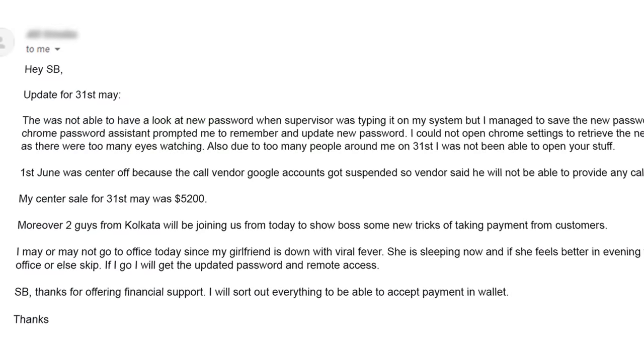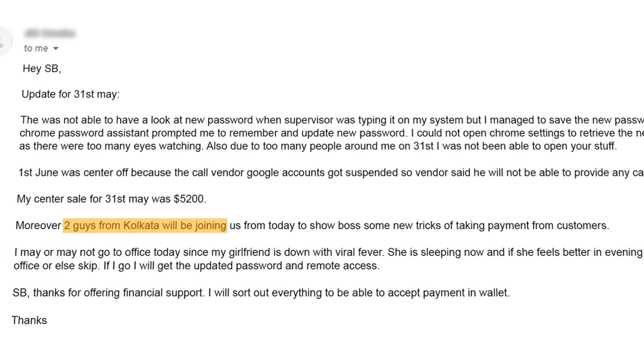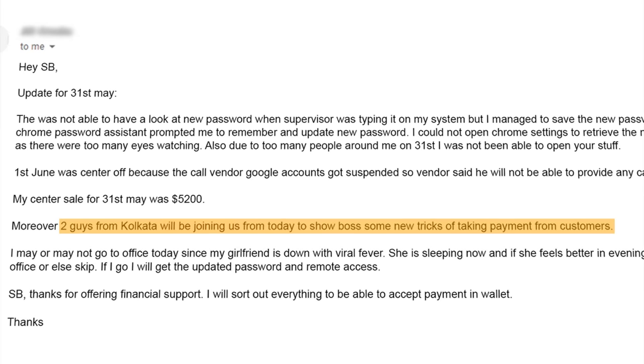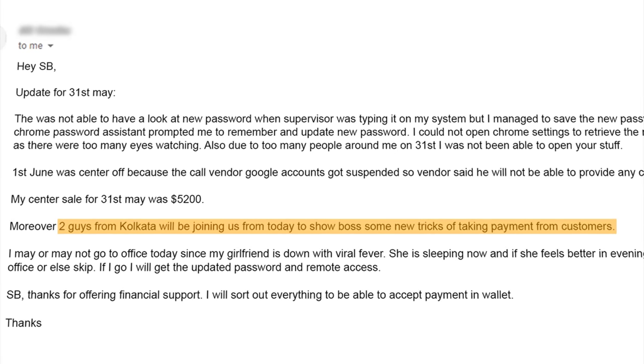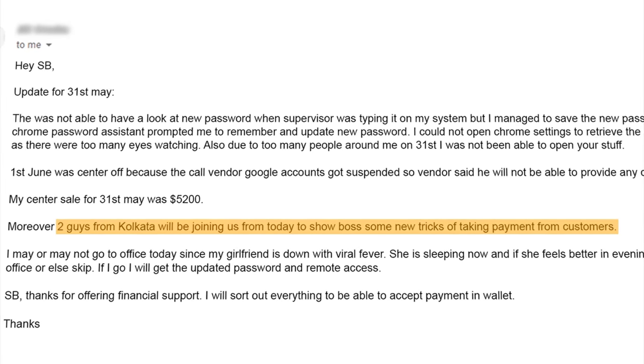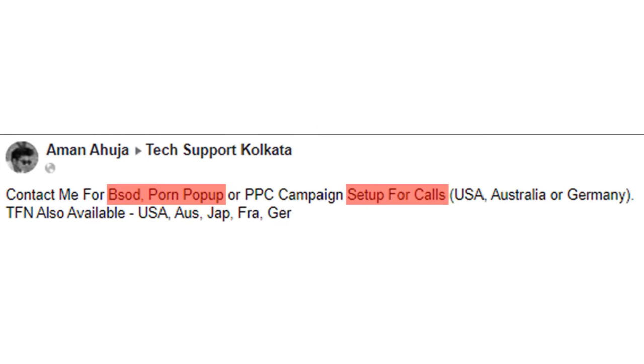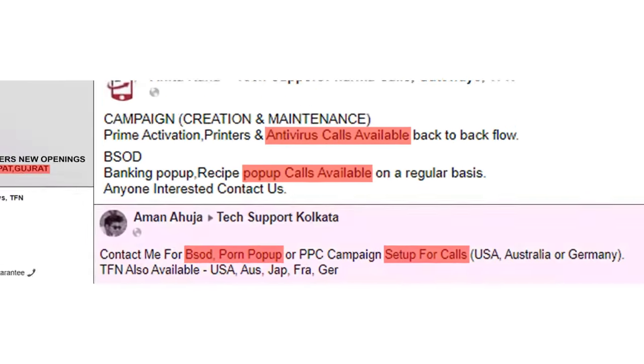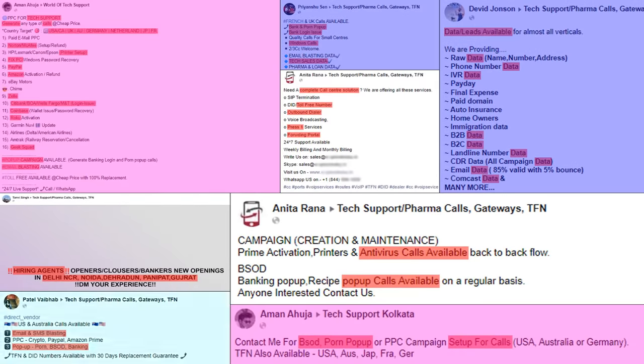For example, in an email from an insider I received, you can read that a call center in Delhi was getting a visit from two guys out of a Kolkata call center who were going to show the boss of the Delhi center some new methods to steal money from people. There are also a lot of Telegram, WhatsApp, and Facebook groups of scammers sharing the same methods with each other, and also sharing other scam components like victim information, blasting campaigns, phone systems, and announcements.